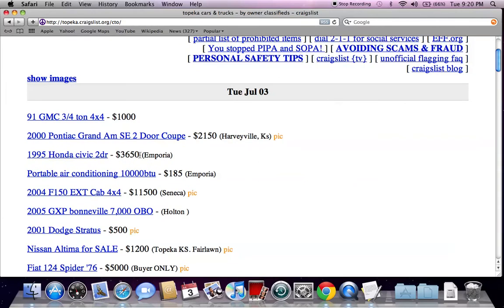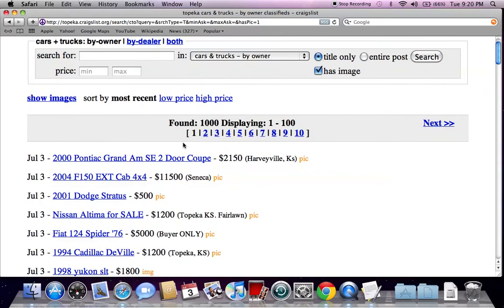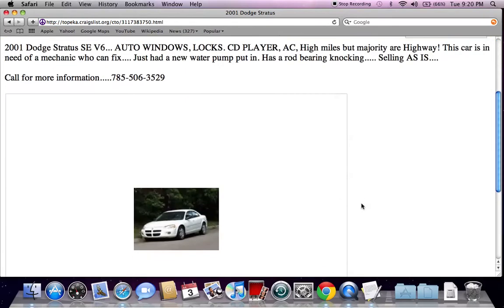Here's a Honda Civic for $3,500. It's important to note that there are a lot of classified ads without a picture, so you can adjust this by clicking 'Has Image' and hitting search again. This will only give you classified ads with pictures.